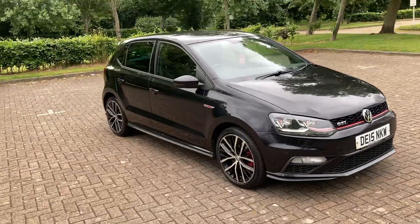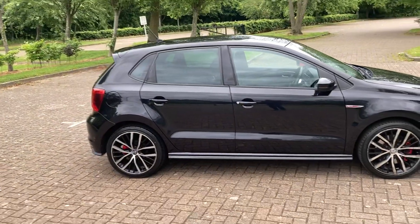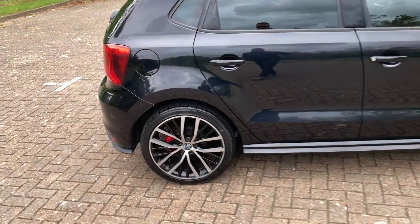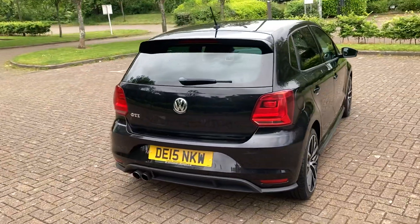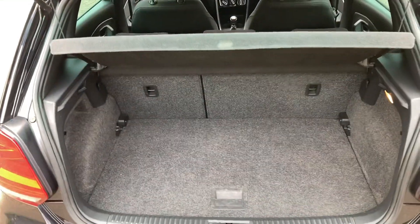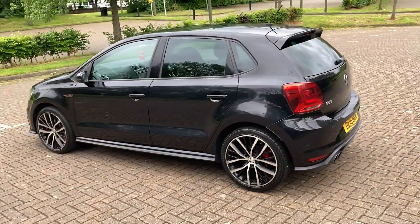2015 VW Polo 1.8 GTI finished in black, 17-inch two-tone alloy wheels. The alloys have all been fully refurbished.